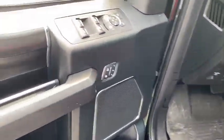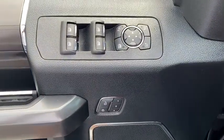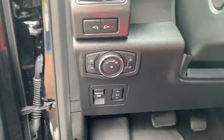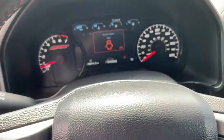Traction control, running boards, dual airbags, power steering, four-wheel disc brakes, universal garage door opener, bed liner, power windows, rear window defroster, electronic stability control.